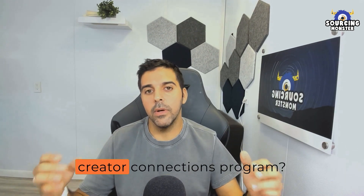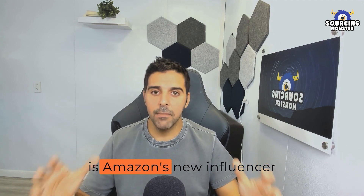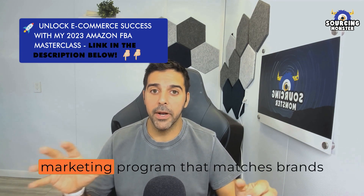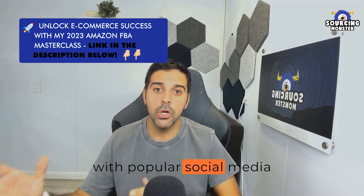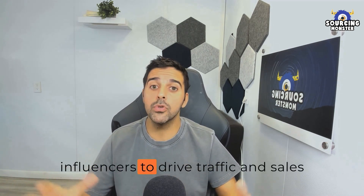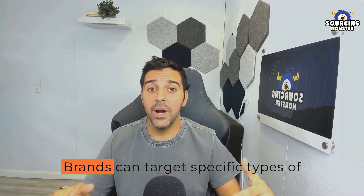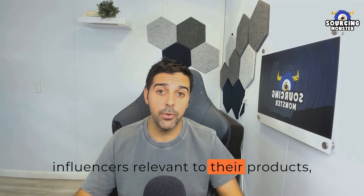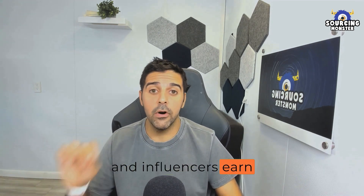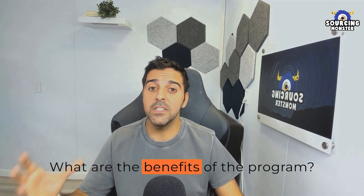So what is the Amazon Creator Connections program? Creator Connections is Amazon's new influencer marketing program that matches brands with popular social media influencers to drive traffic and sales for products on Amazon. Brands can target specific types of influencers relevant to their products, and influencers earn commissions on resulting sales.